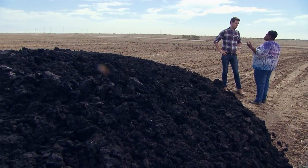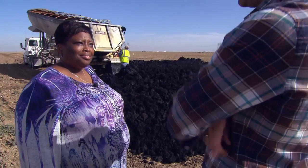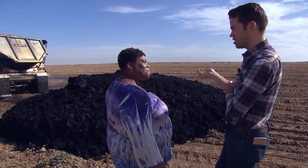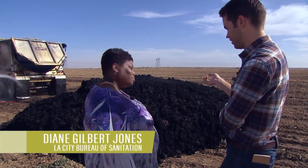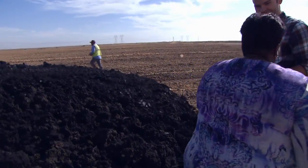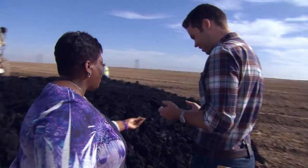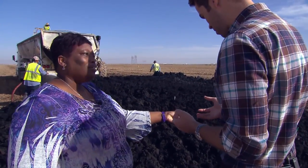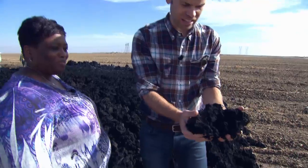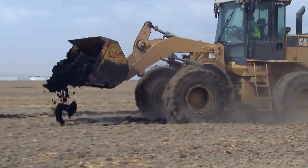She showed me how the biosolids are applied to the farm. 'So this is a pretty big dump, huh? It looks like it's still warm — it's steaming.' 'Yes it is.' 'Can we touch it?' 'Of course we can.' Should I really be doing this? 'Yes, yes — it's biosolids.' See, it feels like cake. Okay, so this is what we're dealing with here.